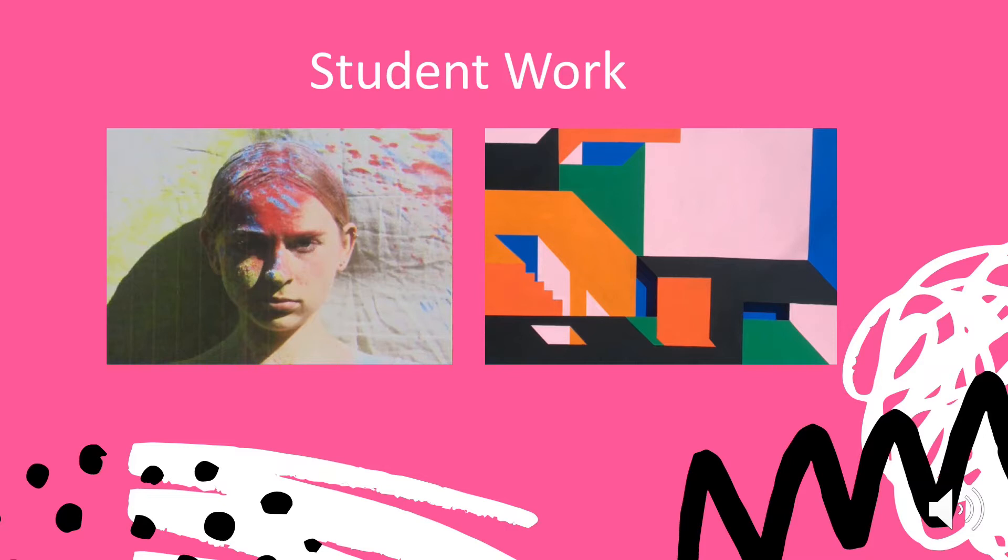The image on the right is quite graphical. As you can see, it's very controlled, quite abstract, and it's been produced using acrylic paint. The student was very interested in trying to create an illusion of depth on a flat surface.